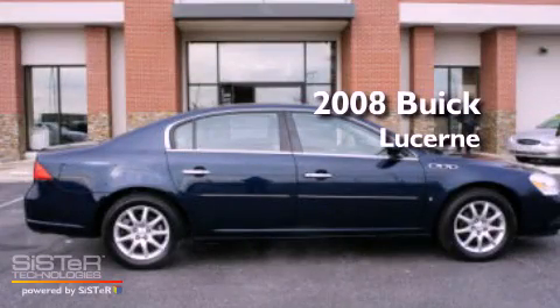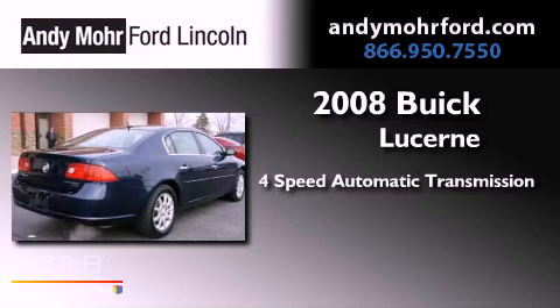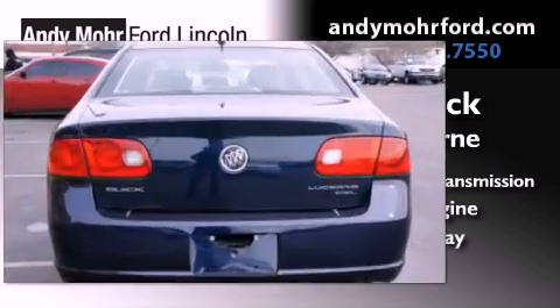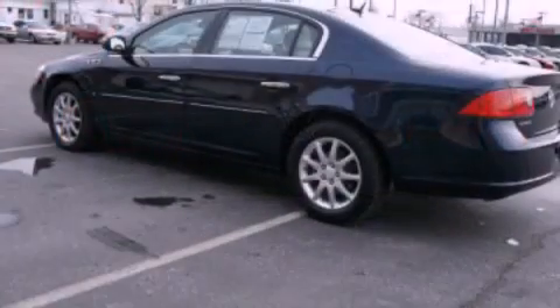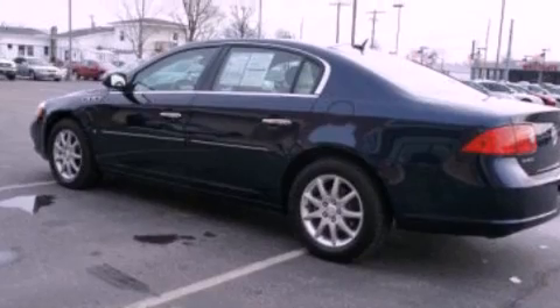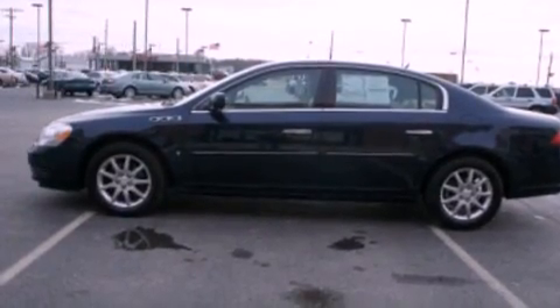This is a 2008 Buick Lucerne. This vehicle has seating for two adults and a 3.8-liter V6. Its top features include a multi-link rear suspension, XM satellite radio, aluminum wheels, and a sunroof that enables you to fill the cabin with fresh air at the push of a button.